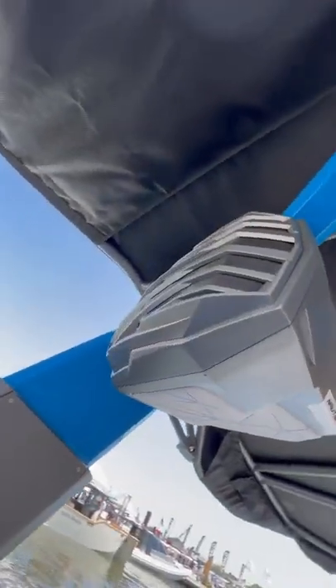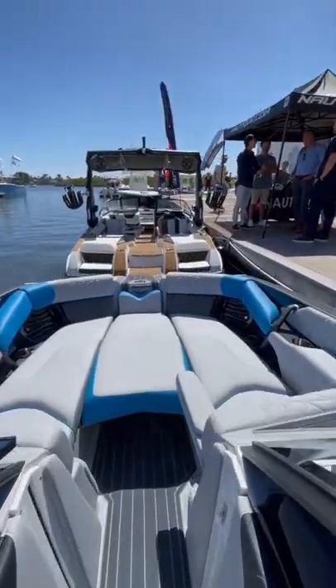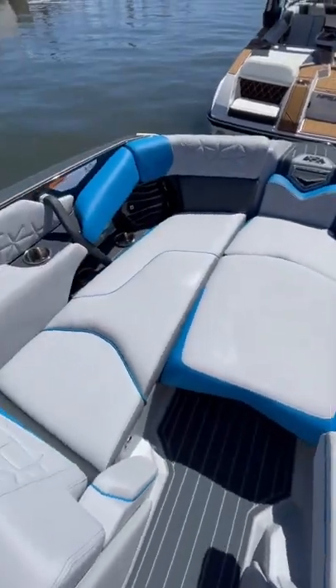There are geometric details all over this boat including these custom speakers. Being a 26 foot boat, there's a decent amount of space in the bow seating area.